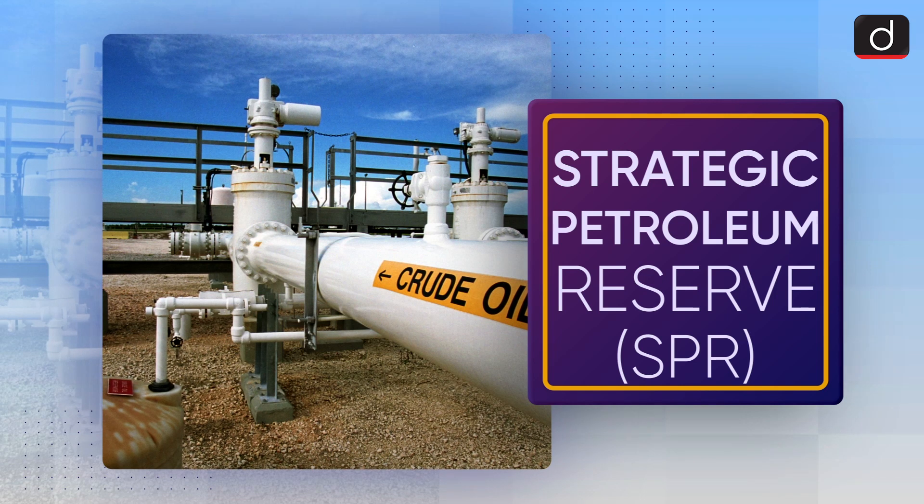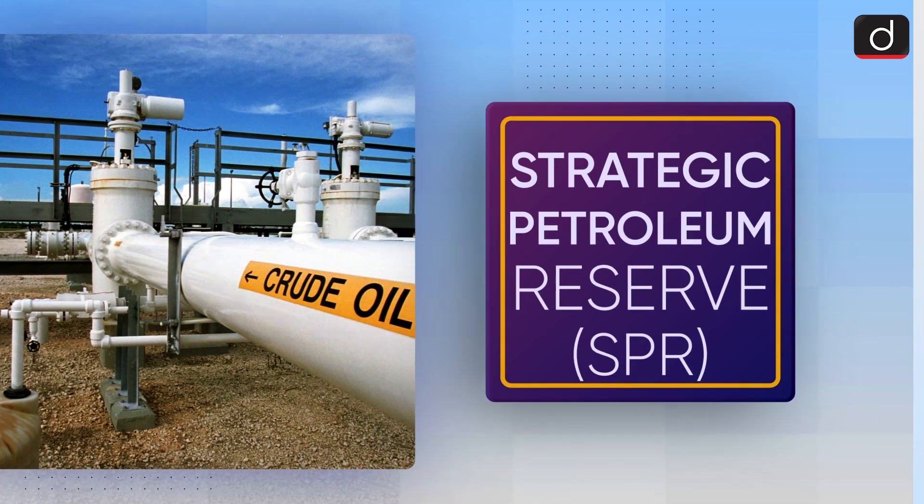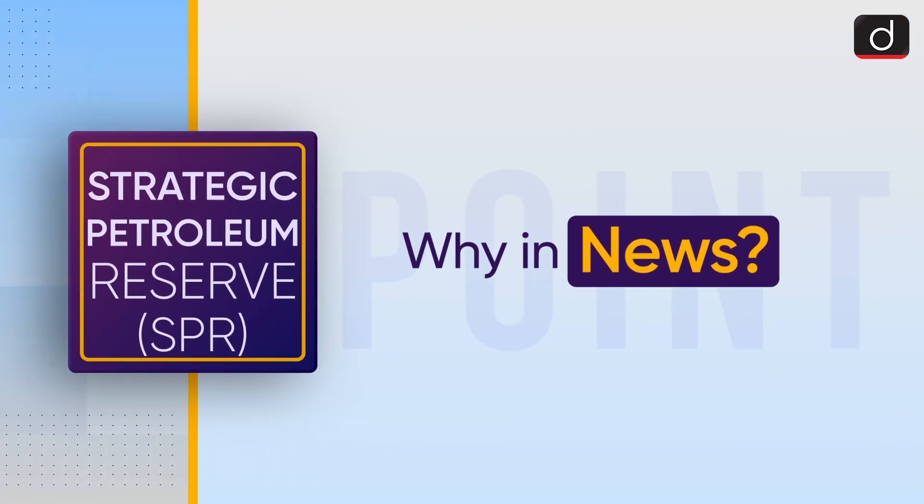Dear viewers, Drishti IAS welcomes you to the new series of To The Point. In this series, the topic of discussion is SPR or Strategic Petroleum Reserve. Let's see why it is in the news.